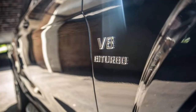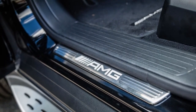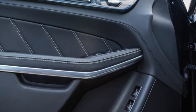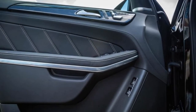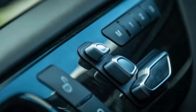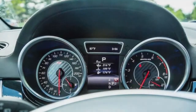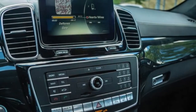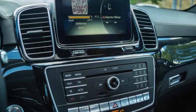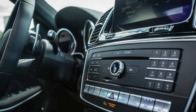Along with the name change came some exterior revisions, including an enlarged chrome grille, new LED taillights, and an updated rear bumper. The GLS 63's 5.5-liter twin-turbo V8 powertrain was carried over from the GL 63 but was updated to add 27 horsepower for a total of 577. Inside, Benz's refreshed command system added a touchpad as an alternative to the rotary dial. Other revisions included new ambient lighting and trim colors, a three-spoke steering wheel, and an available open-pore skin interior.